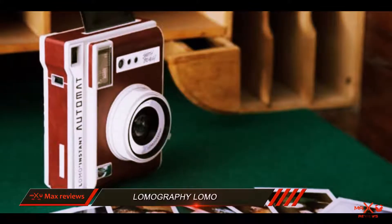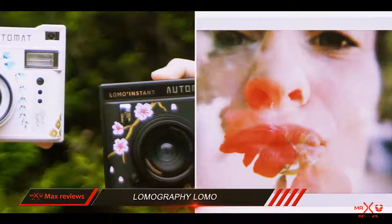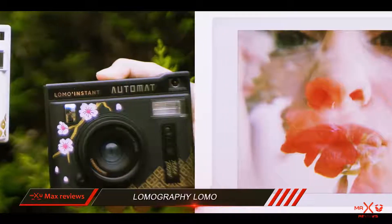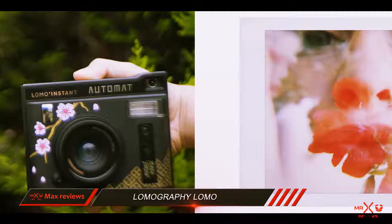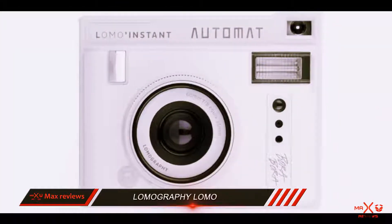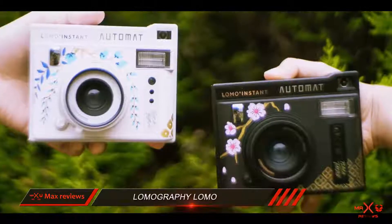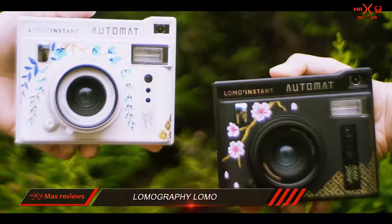The Lomo Instant Automat takes Fuji Instax film, and I recommend buying packs of 2 cartridges, or better still packs of 5 cartridges, to ensure you reap the best cost per print. As for battery life, you can expect over 100 flash exposures out of the 2x CR2 batteries.